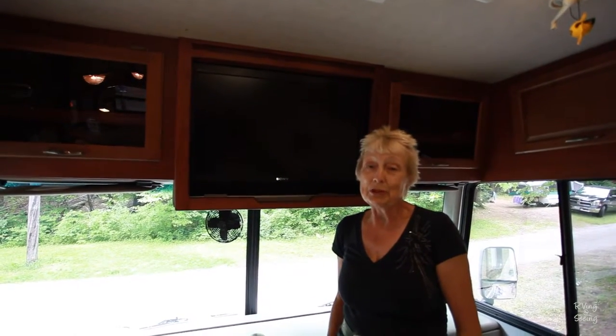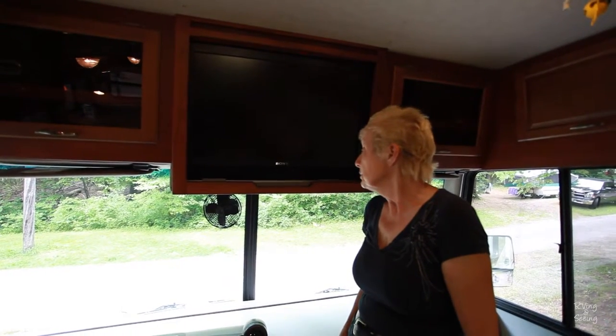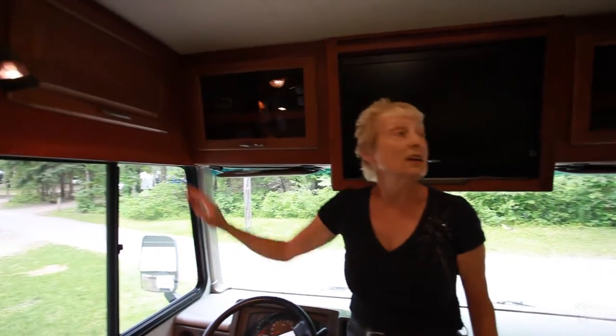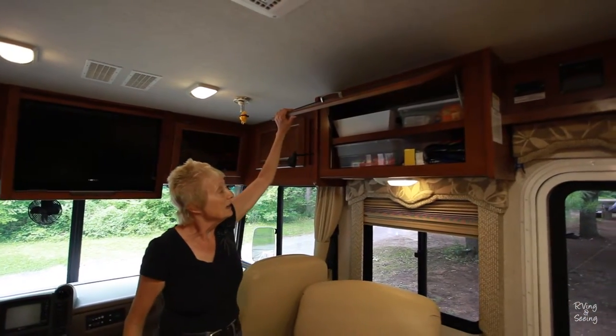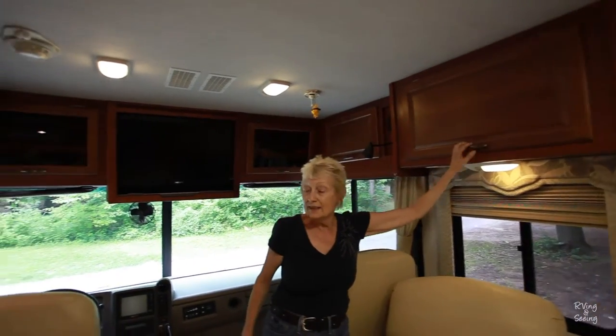There are also blinds that are automatic and close in for privacy at night. As you can see, we do have a TV. There are two TVs in this unit — we installed both of them. It may sound strange when you're out in the great outdoors to have a TV, but it's nice to be able to catch the news when you're away, especially with what's going on in the world today, and also for those rainy days. You can see there's tons of storage here, which comes in handy. We've tried to find a place for everything and put it in the right place so it's easily accessible.